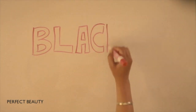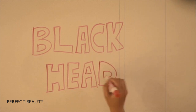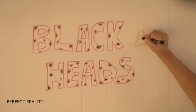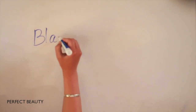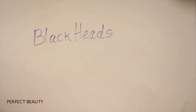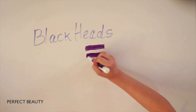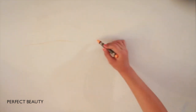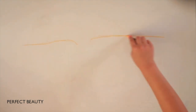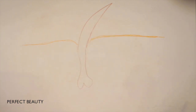Hey guys, so today we're going to talk about blackheads. I know that all my blackhead videos get a ton of views and you guys always want to know more about them, so we're doing it via 'draw my life.' So what are blackheads? They're the little black dots that will not go away, and the scientific term for them is called comedones. We're going to draw out a healthy hair follicle.